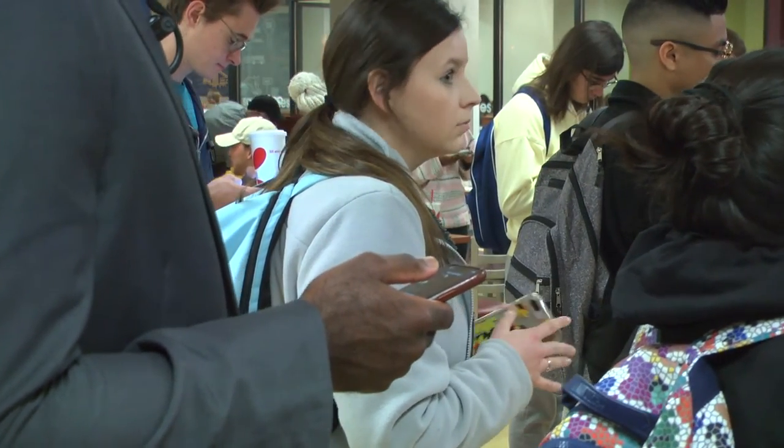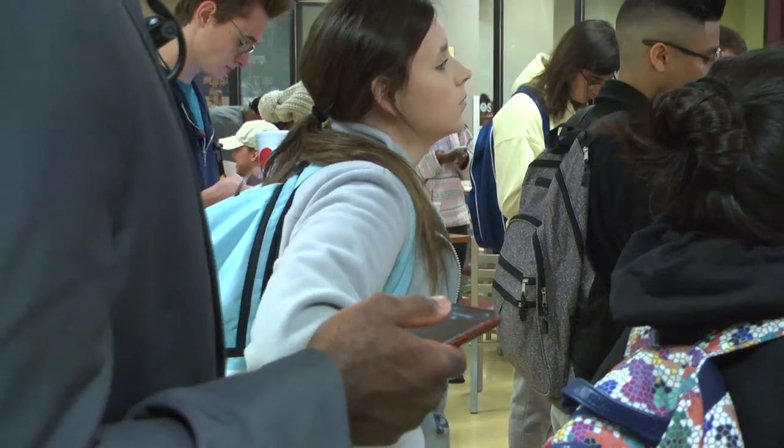It may be difficult at times to grab a quick bite in between classes during busy lunch hours. But with the new Tap & Go app, Texas State students are able to order ahead and avoid the long lines.